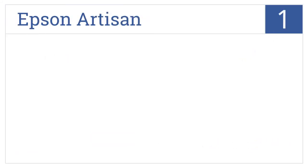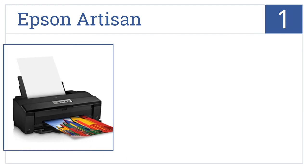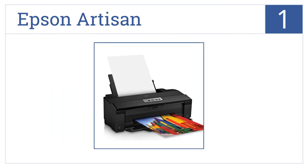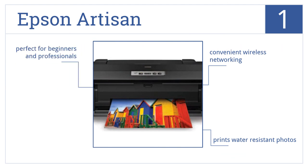And coming in at number 1 on our list, the Epson Artisan wireless color printer delivers high-definition prints and has advanced color enhancement capabilities for the perfect finish to any project. It comes with convenient wireless networking and prints water-resistant photos. It's perfect for beginners and professionals.